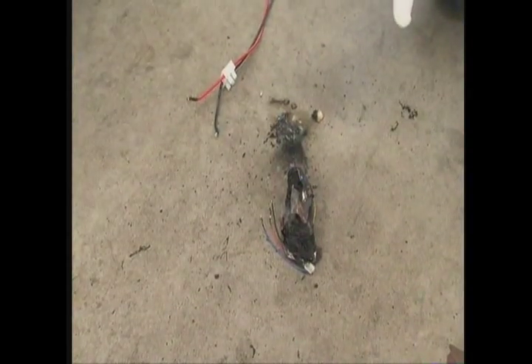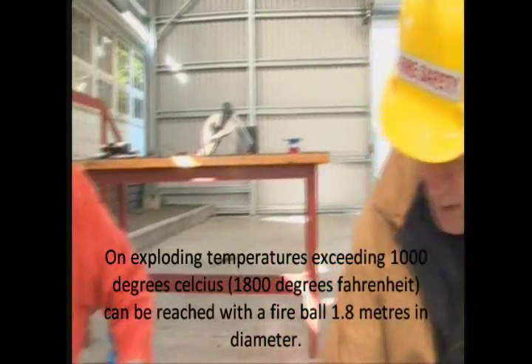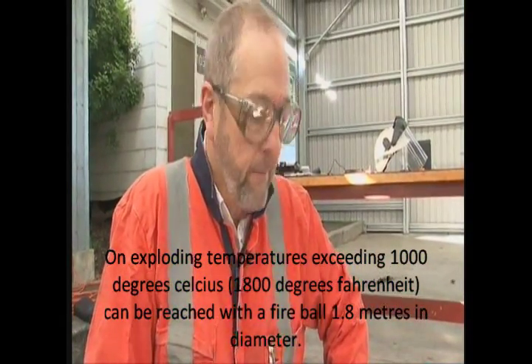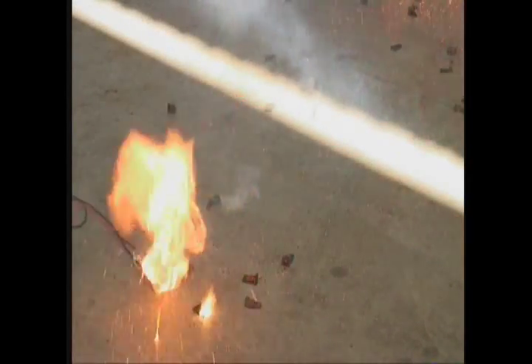Something like this happened in this factory. I think the downfall there was that there were wooden cupboards above it, and you could see from the height of those flames that they were sufficient to light any combustibles that were in close vicinity.